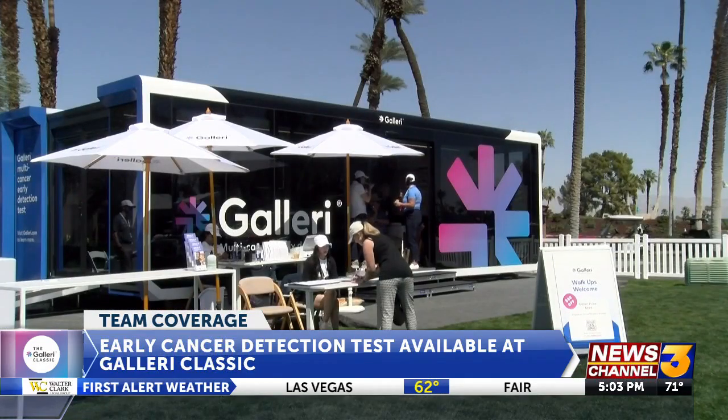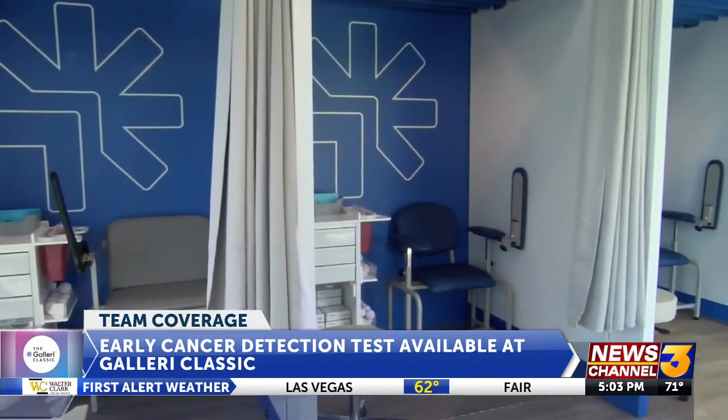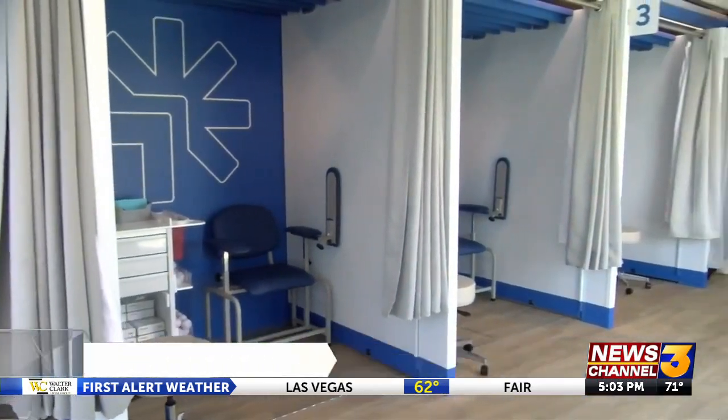The Gallery Classic Tournament offers guests a multi-cancer early detection test designed to detect more than 50 types of cancer. The event's main sponsor, Grail, is making it all possible.